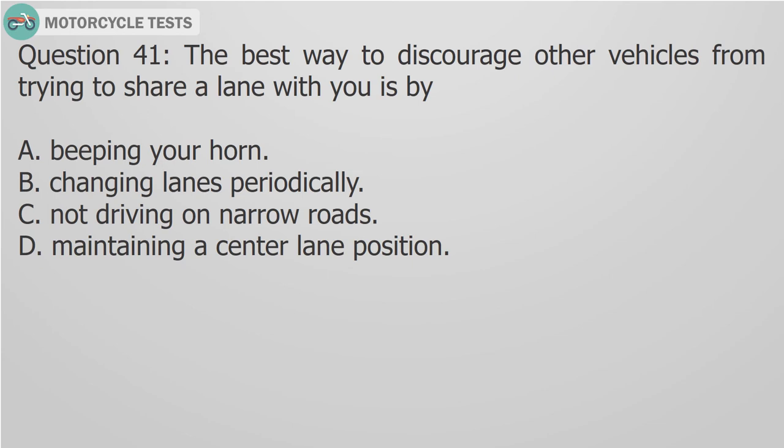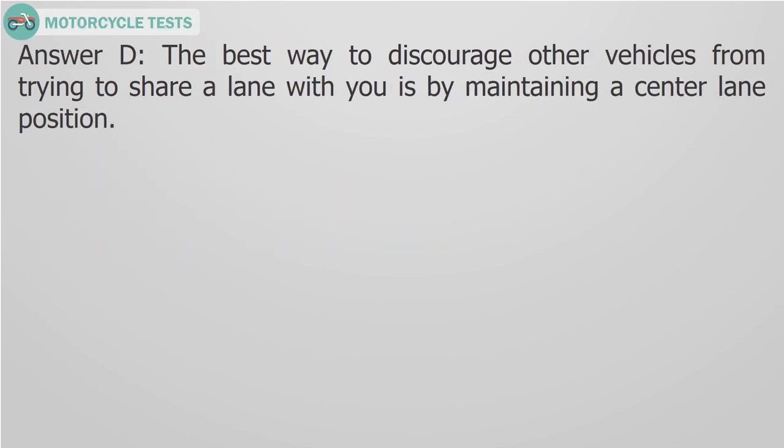Question 41: The best way to discourage other vehicles from trying to share a lane with you is by: A. Beeping your horn, B. Changing lanes periodically, C. Not driving on narrow roads, D. Maintaining a center lane position. Answer D: The best way to discourage other vehicles from trying to share a lane with you is by maintaining a center lane position.